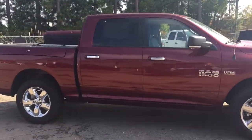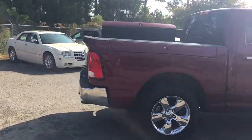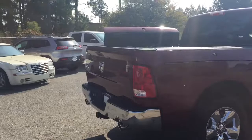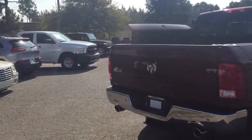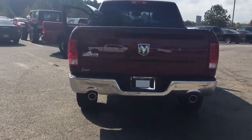We've got 20-inch wheels. This is a crew cab. It has a 3.92 axle ratio with a rear slip differential, making this as effective as a 4x4 as you can for only a two-wheel drive vehicle.